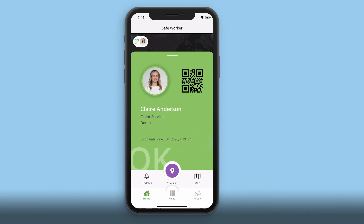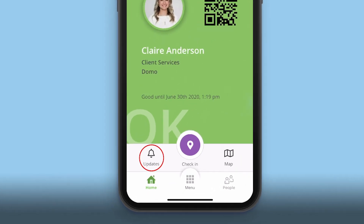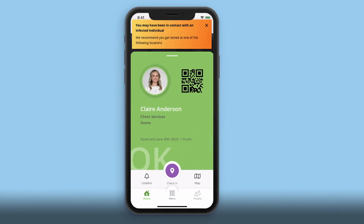Any important messages about office closures or potential issues will be communicated here. They will also show up as banner notifications. Using Domo's Safe Worker app, getting back to work is quick, easy, and safe.